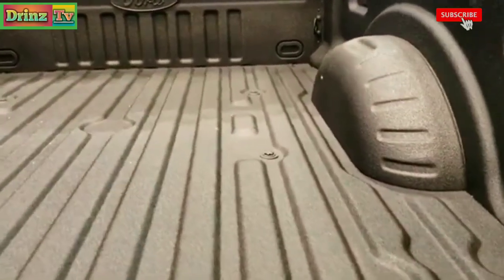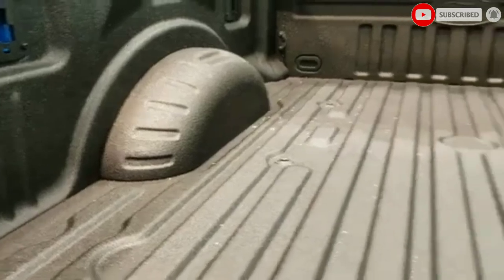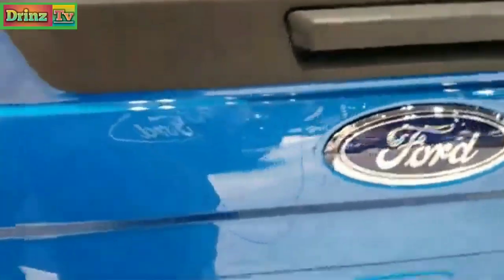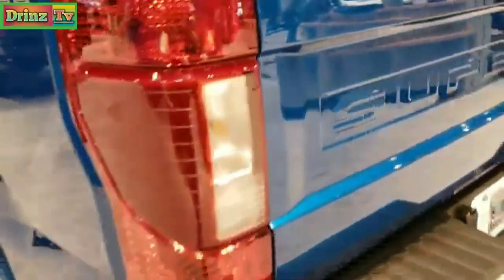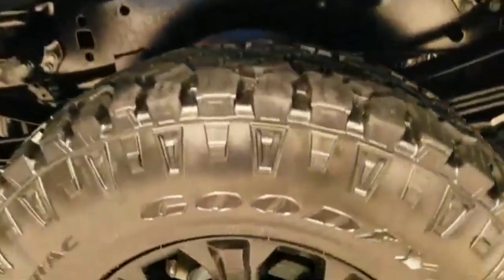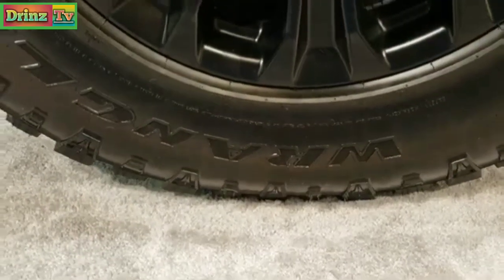This one has a factory Ford spray-in bed liner. It looks like it has blind spot monitoring on there. It has Goodyear Wrangler Duratrac tires — these are LT285/70R18s on the 18-inch painted alloy rims.